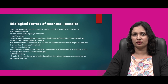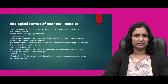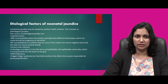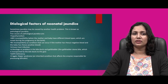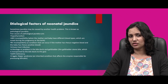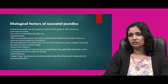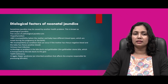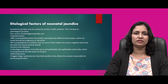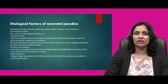There are some etiological factors of neonatal jaundice. Sometimes jaundice may be caused by another health issue — this is known as pathological jaundice. Few causes include hyperthyroidism, ABO incompatibility or RH incompatibility, urinary tract infection, blockage or problem in passage of bile ducts or gallbladder, G6PD deficiency — glucose-6-phosphate deficiency — and Crigler-Najjar syndrome. Crigler-Najjar syndrome is an inherited condition that affects the enzyme responsible for processing of bilirubin.